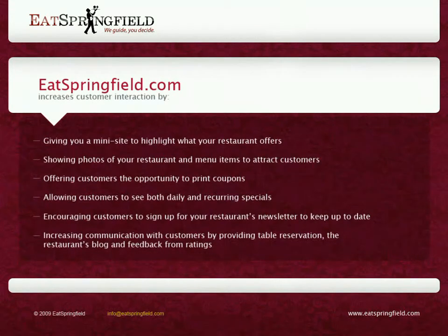EatSpringfield.com increases customer interaction by giving you a mini-site to highlight what your restaurant offers, showing photos of your restaurant and menu items to attract customers, offering customers the opportunity to print coupons, allowing customers to see both daily and recurring specials, encouraging customers to sign up for your restaurant's newsletter to keep up-to-date, increasing communication with customers by providing table reservation, the restaurant's blog, and feedback from ratings.